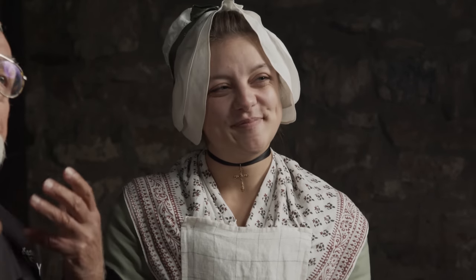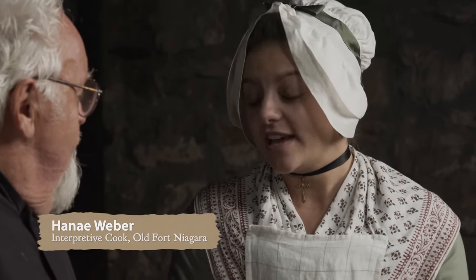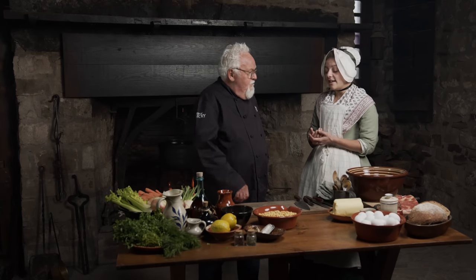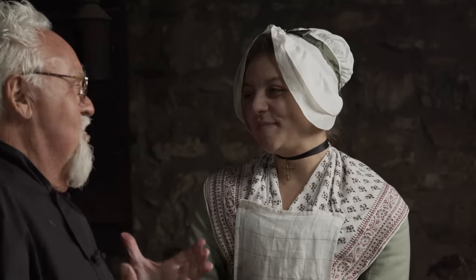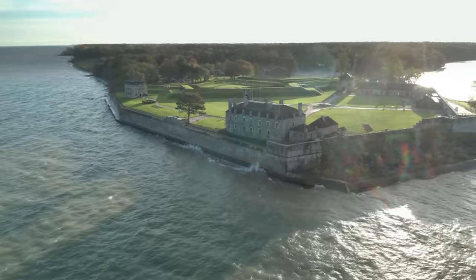I am so excited to be here at Old Fort Niagara — it's been on my bucket list for a long time. I have Hannah with me today, who's going to show me what the cuisine was like when the fort was active. We are standing in the Boulangerie, which is the place where a lot of food has been cooked for a very long time. The French castle we're standing in is almost 300 years old. Just listening to the waves hitting against the foundation — it's just unbelievable.